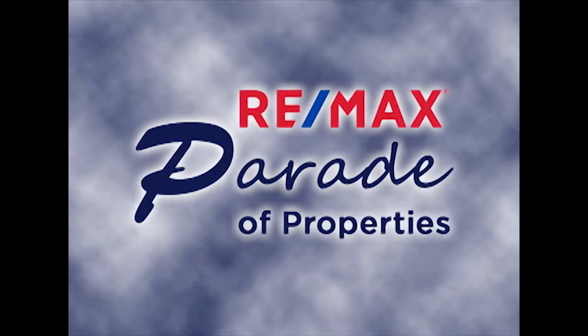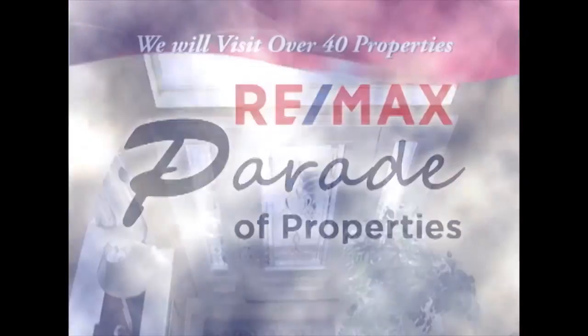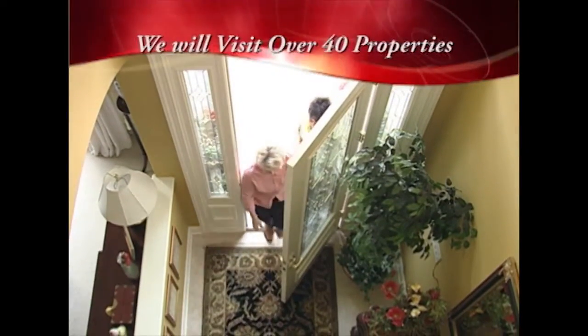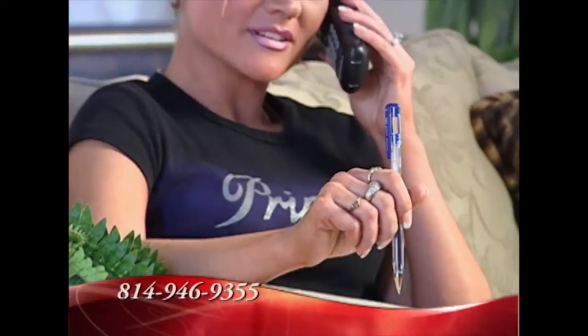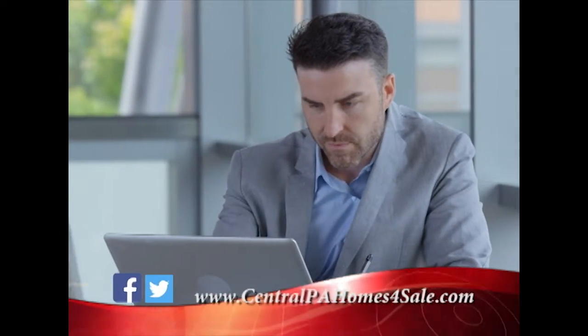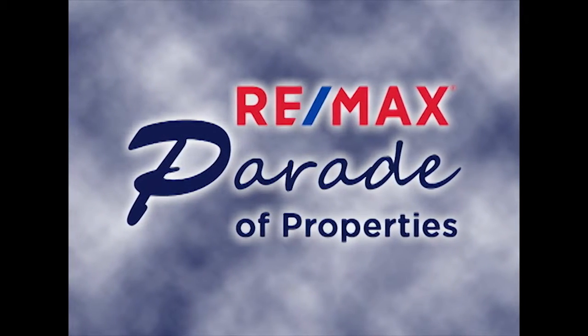Welcome to the RE-MAX Parade of Properties, presented by RE-MAX Results Realty Group. Over the next half hour, we'll showcase some of the finest homes and properties from throughout the Altoona region. If you would like more information on any listing, give us a call or visit us online. Now sit back, relax, and enjoy the RE-MAX Parade of Properties.